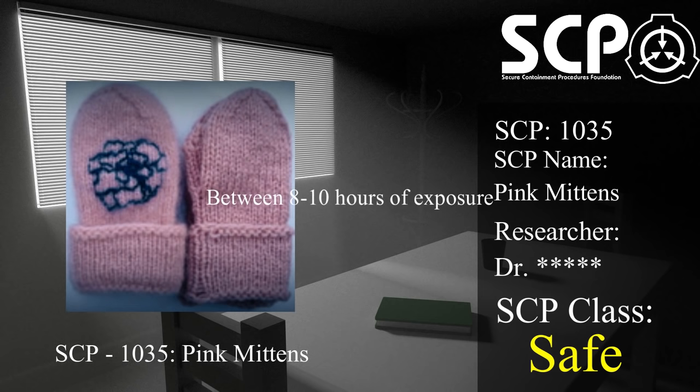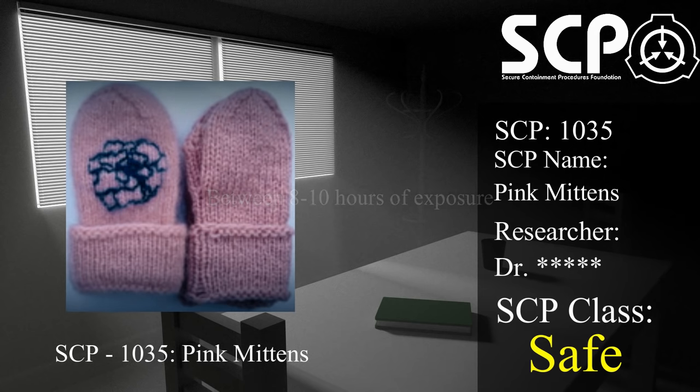Between eight to ten hours of exposure: Subject begins to display symptoms of sepsis. Toxins from the affected area, especially..., will begin to spread to the rest of the body.